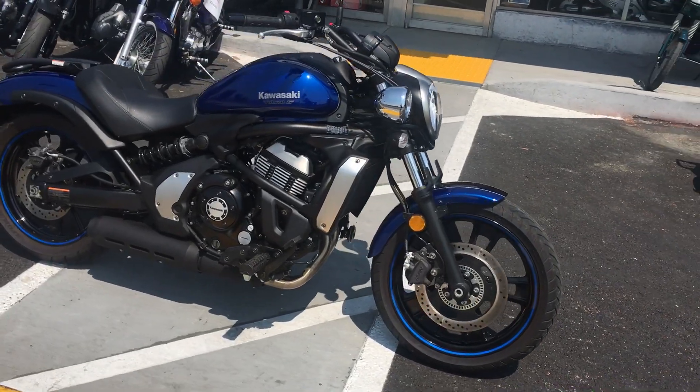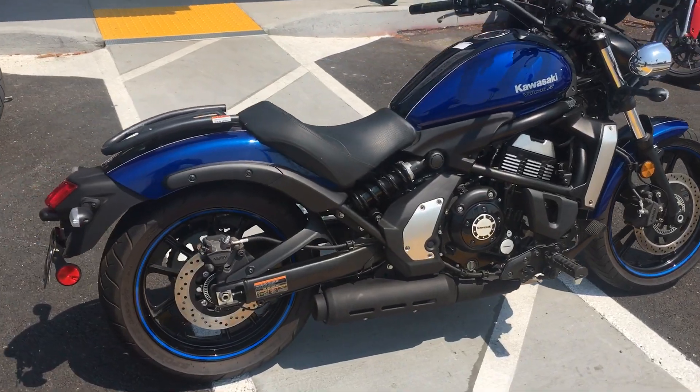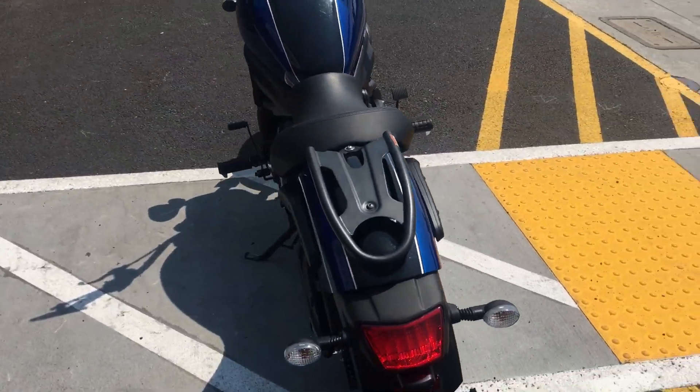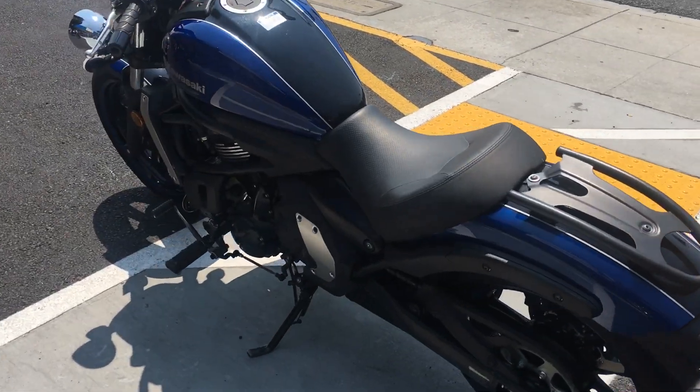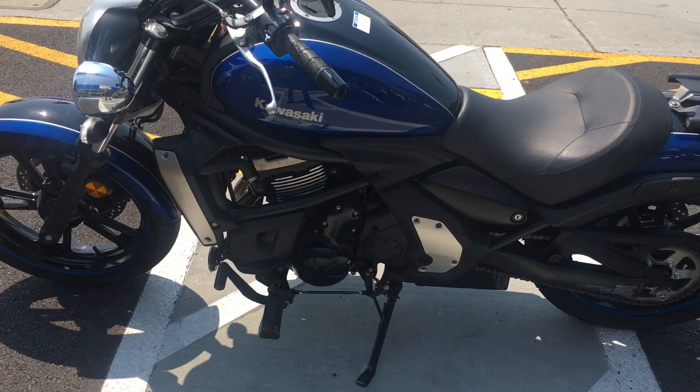Hey, it's Doug here with Santa Clara Cycle. Today we're looking at this beautiful 2016 Kawasaki Vulcan S 650. This is Kawasaki's mid-size cruiser. It has a 649cc two-cylinder fuel-injected engine and a 6-speed transmission.